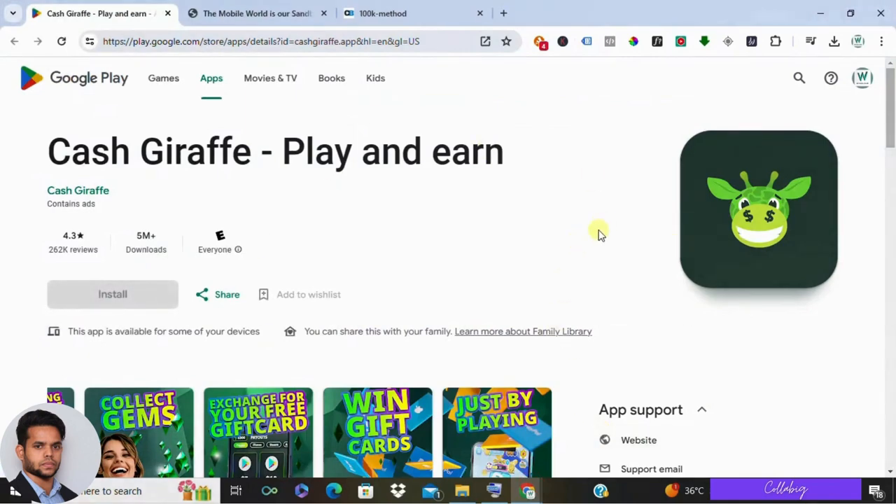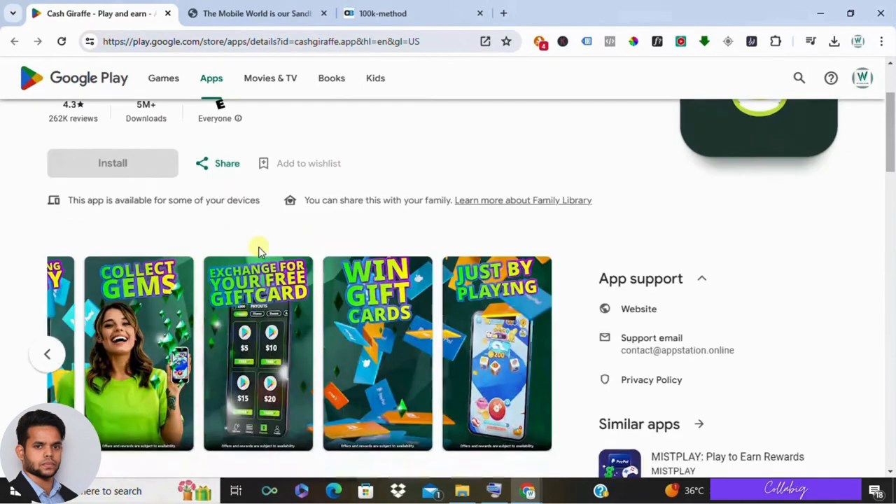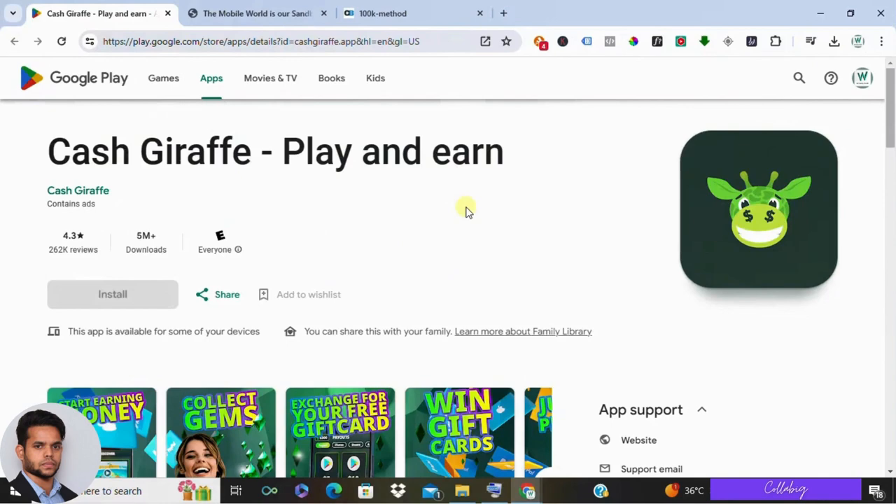Hey, what's up everyone, it's Mahesh here and I hope you are doing well. If you are tuning in right now, chances are you're interested in checking out this gaming app called Cash Giraffe. You're probably wondering if you can actually make money from it, how it works, and most importantly whether it's legit. Well, today I'm going to dive into a comprehensive review of Cash Giraffe to help you decide if it's worth your time.